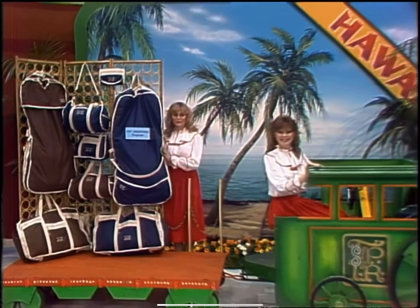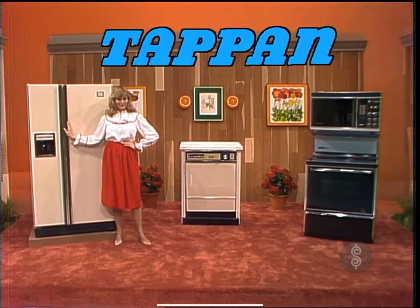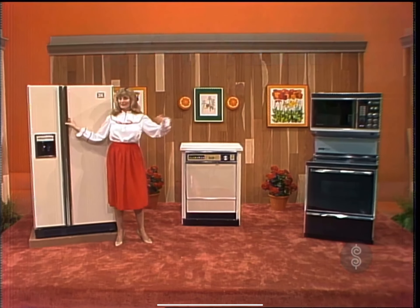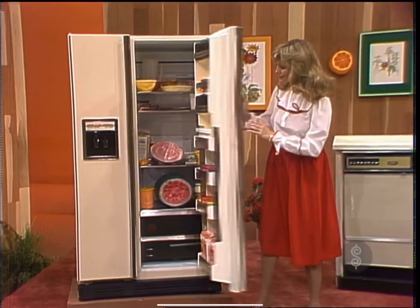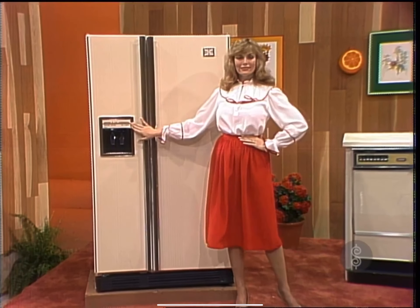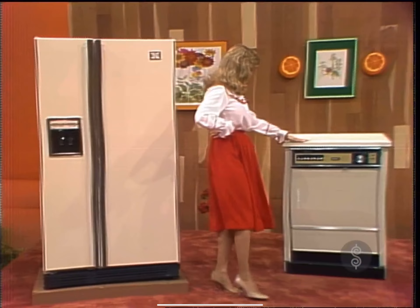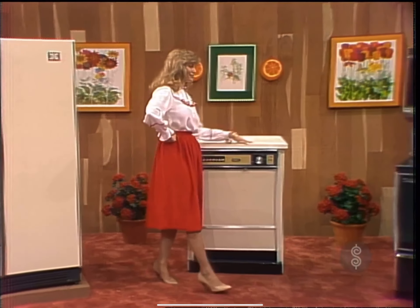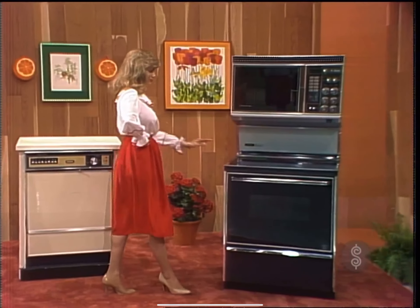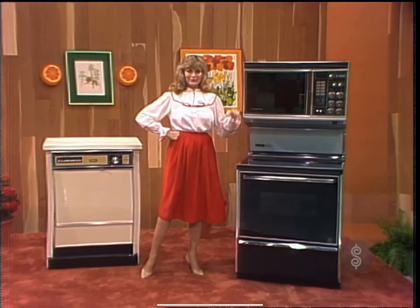Appliances for your kitchen: a full electric kitchen including a side-by-side two-door refrigerator-freezer with chilled water dispenser and automatic ice maker; a built-in dishwasher with two stainless steel revolving spray arms and ten-cycle selections; and a self-cleaning electric oven with one-piece smooth cooktop and a full-size microwave oven, from Tappan.